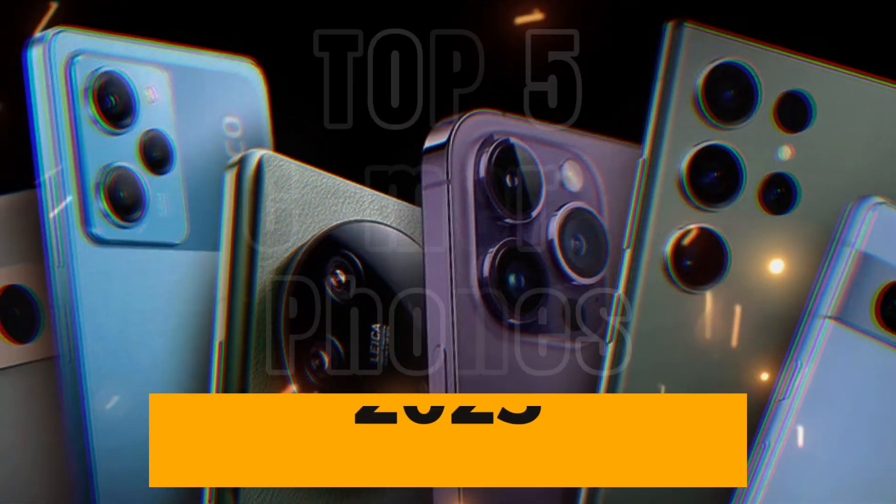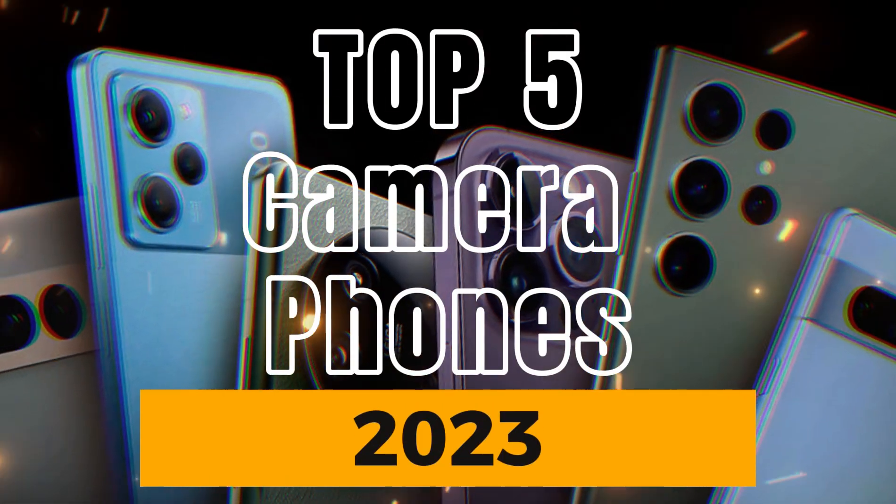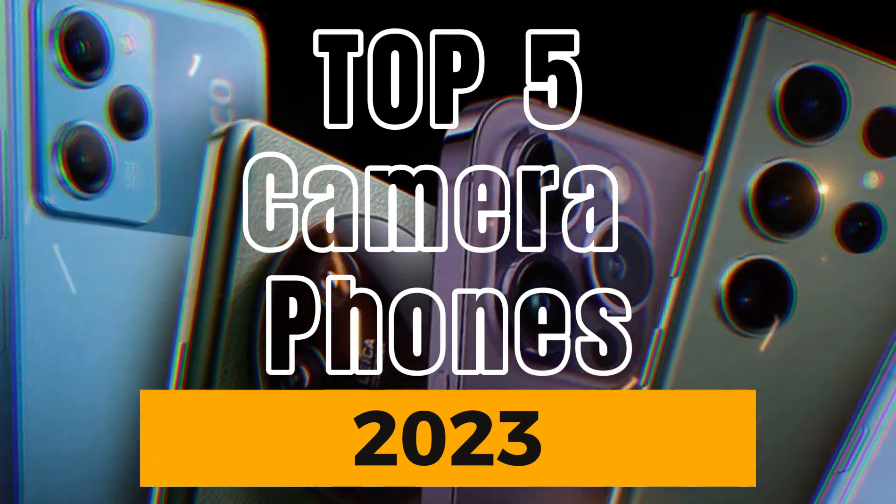Hello guys, today we are going to look at the top 5 camera phones of 2023. Let us get started.